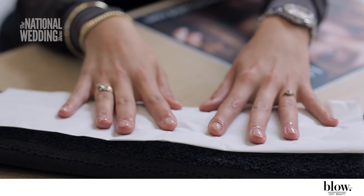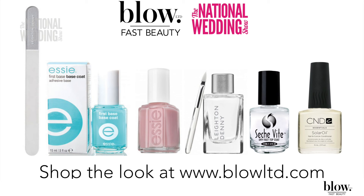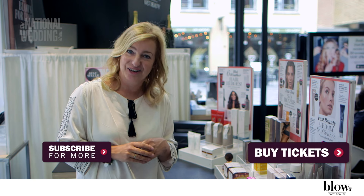So here we have a perfect classic wedding nail. That's us here at Blow Limited — thank you so much for watching the National Wedding Show Series. Remember to come and check us out at the London National Wedding Show, where Blow Limited will be there showing you a little bit more about hair and makeup looks. Do come and check us out. Thank you.